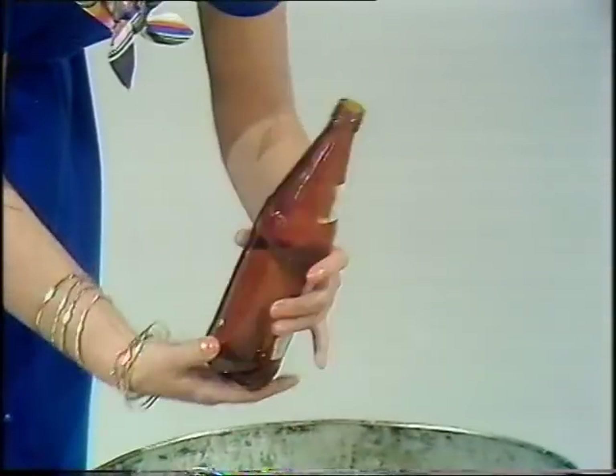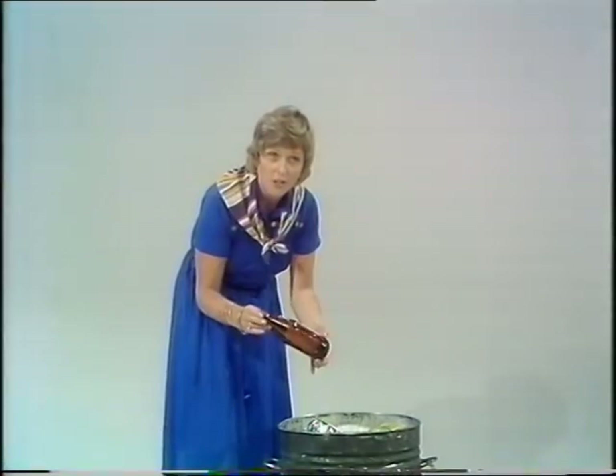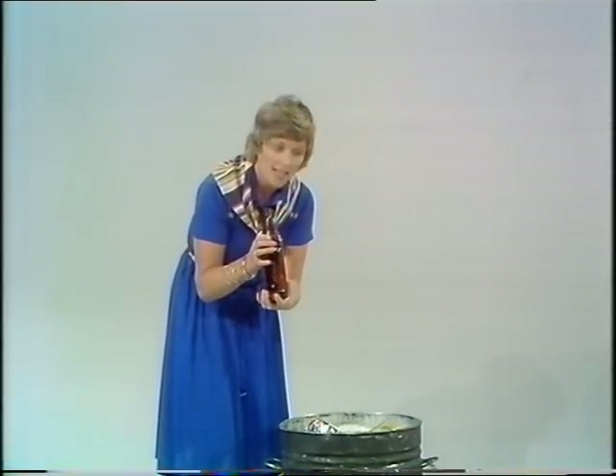And this bottle — well, whatever was in this bottle has obviously been drunk, and you'd think now that that was rubbish, but this bottle could be melted down and used again.